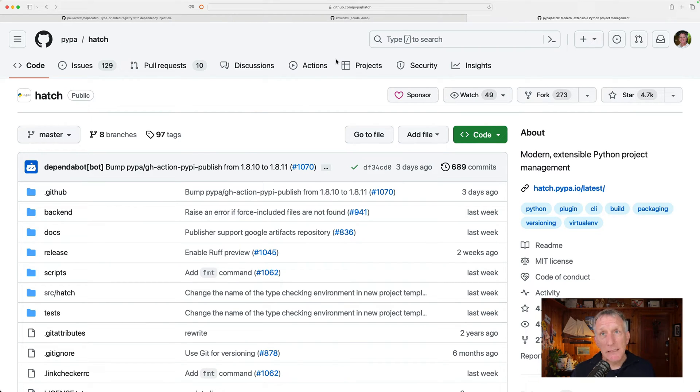Why switch? Well, Poetry was getting in my way on a number of things. I was getting stuck and wanted to get out of it and onto something that was a little more focused on Python packaging stuff.